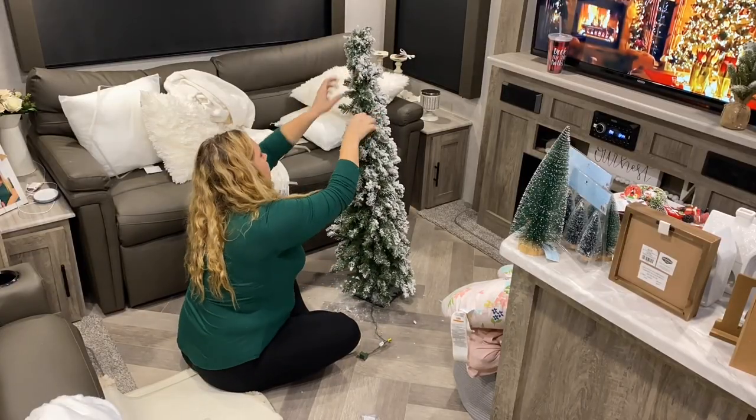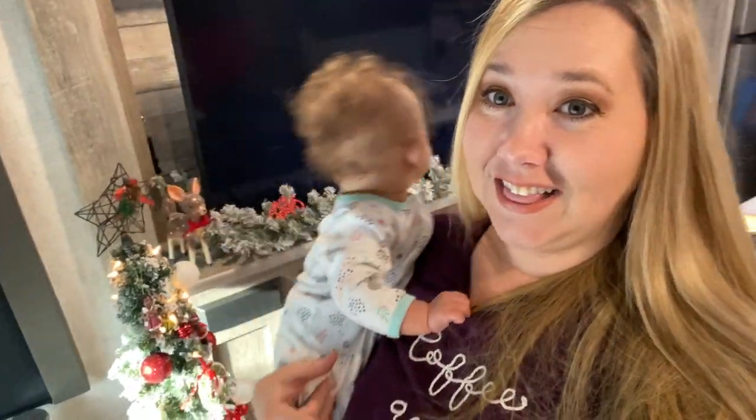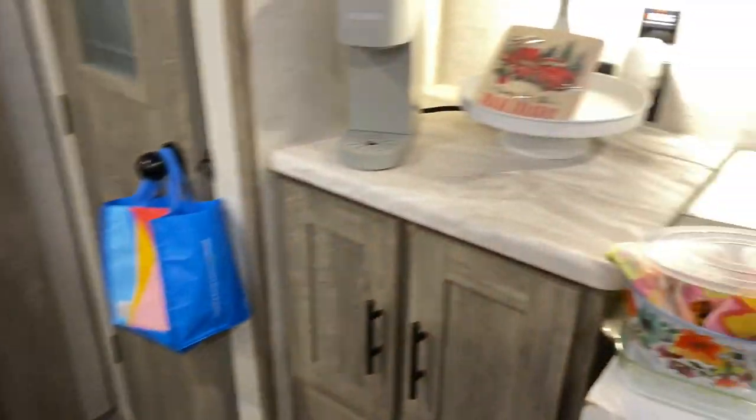Hi everyone and welcome back to my channel. If you are new here, my name is Britton and today we are decorating for Christmas. This Christmas Decorate With Me is a little unique because we will be decorating for Christmas in our camper. We currently live full time in a camper with a little six month old, so it can be challenging at times. But I wanted to show you guys that you can decorate for Christmas in a small space — you just have to get creative, and that's what we are doing today.